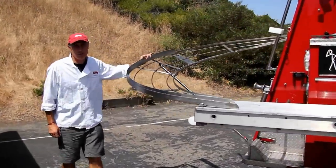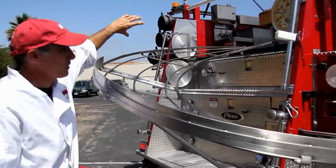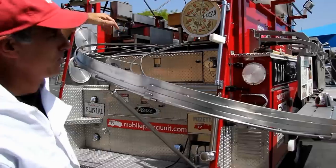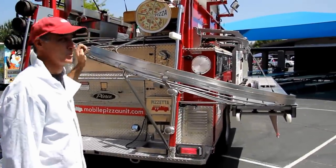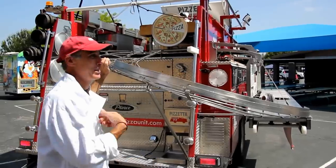The latest addition to our truck is our stainless steel pizza slide. The pizzas come down and shoot onto the serving table. The first one I ever did, I didn't get the bank right and the pizza shot off into the parking lot and everybody laughed.